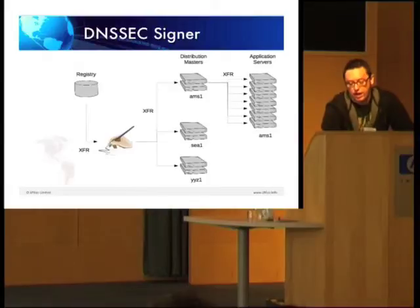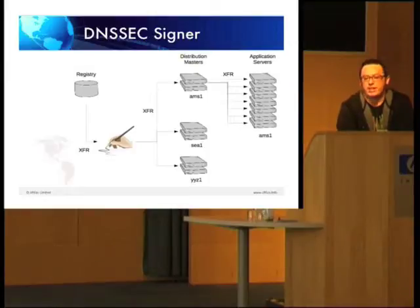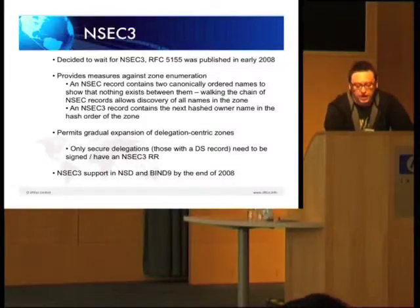That will let us drop this in just after the registry, so instead of getting an unsigned .org coming out of the registry, we now get a signed one. We've been testing this and we have it working now — there are in fact servers up that you can query. We have a signed .org running on our platform. The Secure64 box is an HP Itanium box that runs their own proprietary OS. The name server they use is NSD and they have built key management software. It implements NSEC3, which I'll talk about in just a second.